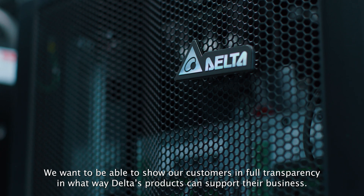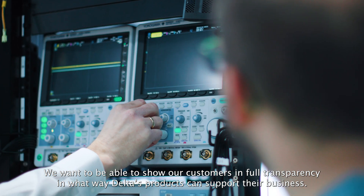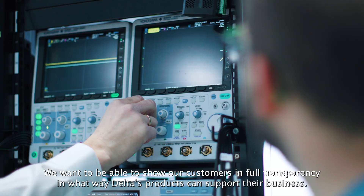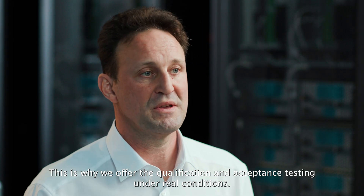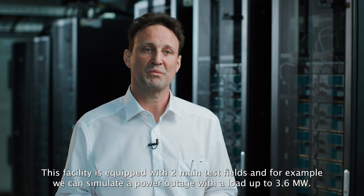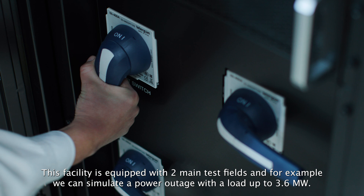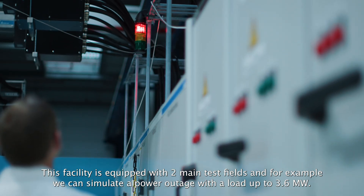We want to be able to show our customers in full transparency in what way Delta products can support their business. This is why we offer qualification and acceptance testing under real conditions. This facility is equipped with two main test fields, and for example we can simulate a power outage with a load up to 3.6 megawatt.